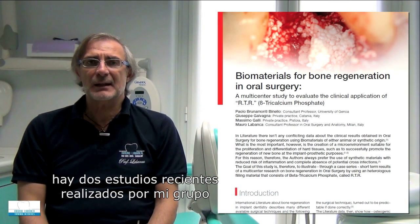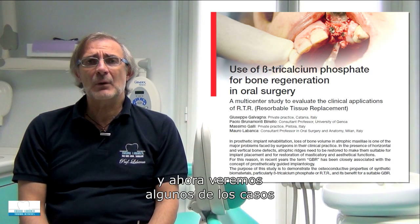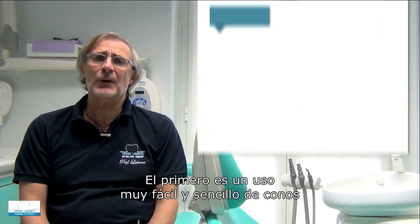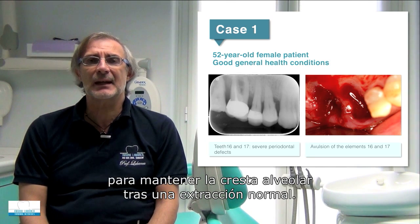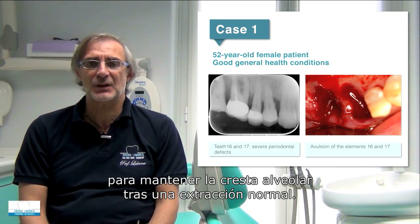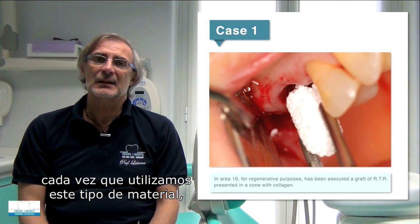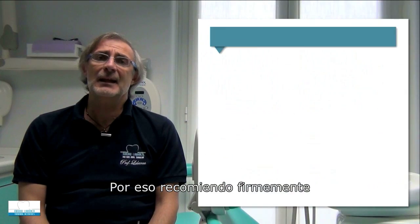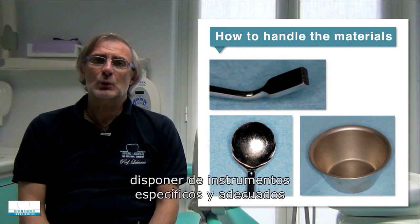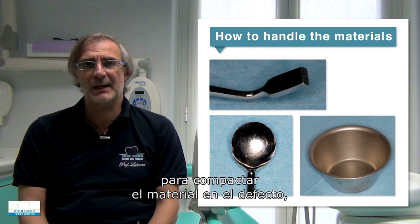Among all existing studies on beta-tricalcium phosphate, our group has published two recent multicentric studies. We will now review some of the cases used in these publications. The first is a straightforward cone application for maintaining ridge dimensions after a normal extraction. Every time these materials are used, it is critical to perfectly respect the surface characteristics, which is why I strongly recommend using appropriate, specific instruments to compact the material inside the defect.